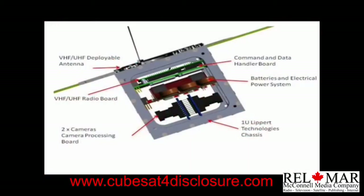To do this, our 1U CubeSat will have a VHF/UHF antenna and radio board, a command and data handler board, batteries and an electrical power system, hopefully two cameras with the infrared filters taken out, and a camera processing board.